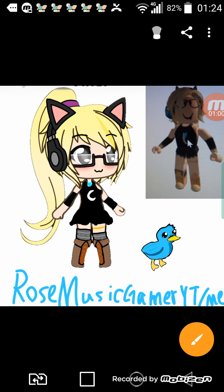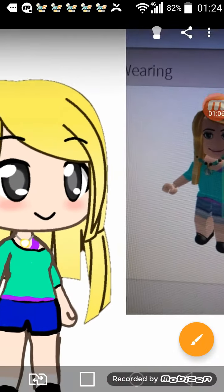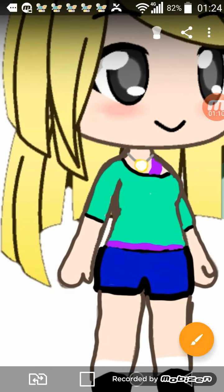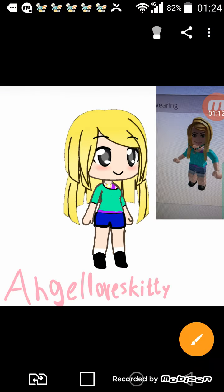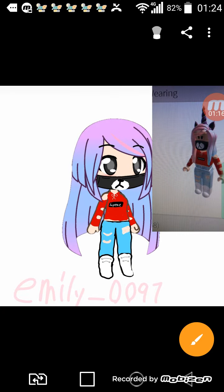Next one is Angel Loves Kitty, and you can see her necklace is drawn too — her necklace.